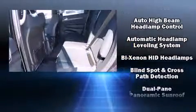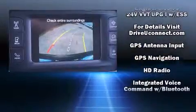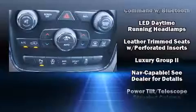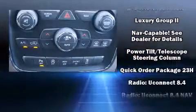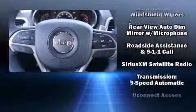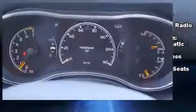Jeep ensures the safety and security of its passengers with equipment such as head curtain airbags, anti-whiplash front head restraints, an emergency communication system, and four-wheel disc brakes with ABS. Electronic stability control ensures solid grip atop the road surface, no matter how challenging the driving conditions.